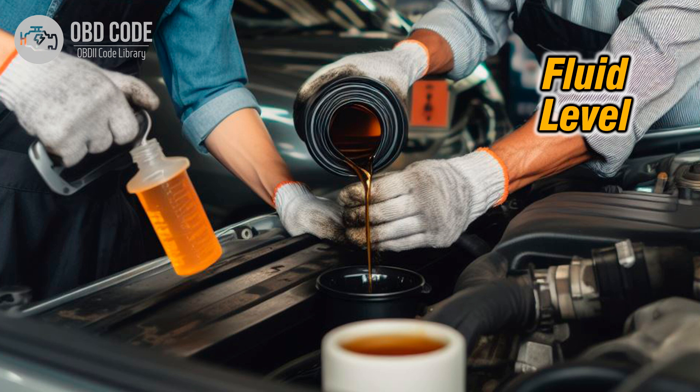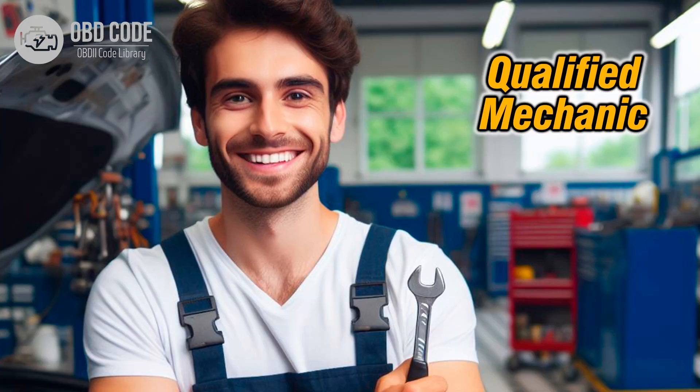4. If the solenoid and circuits check out okay, consider checking the transmission fluid level and condition. Low fluid level or contaminated fluid can affect solenoid operation. If necessary, perform a transmission fluid flush and refill with the manufacturer's recommended fluid. If the issue persists, further diagnosis may be needed to inspect the internal components of the transmission, such as the valve body or pressure control circuits. This may require the expertise of a qualified mechanic or transmission specialist and specialized diagnostic equipment.